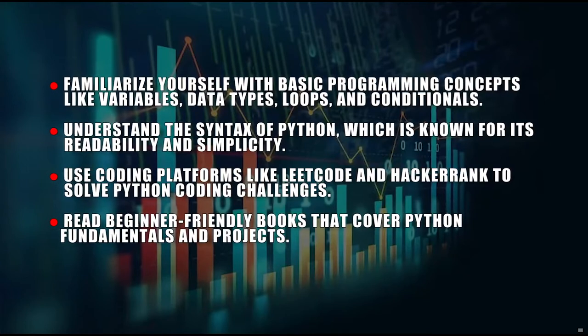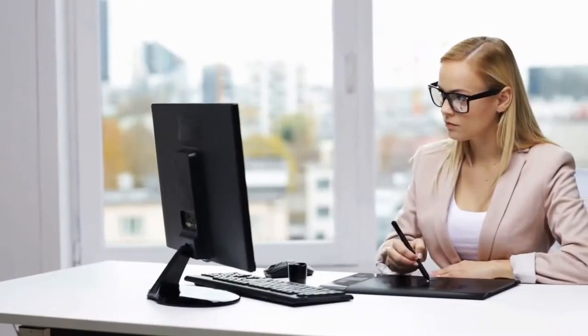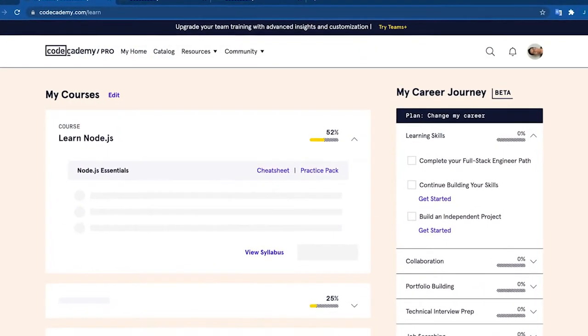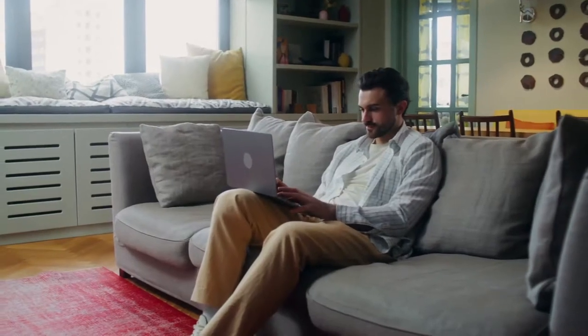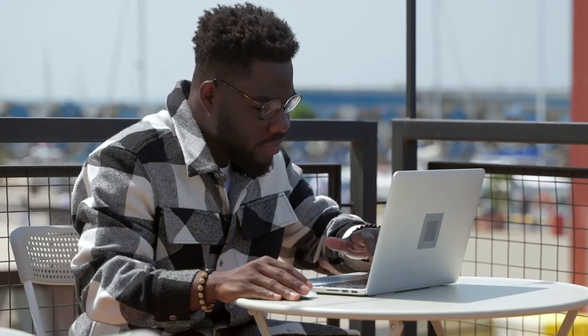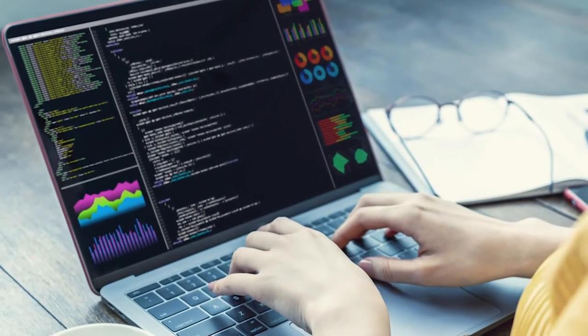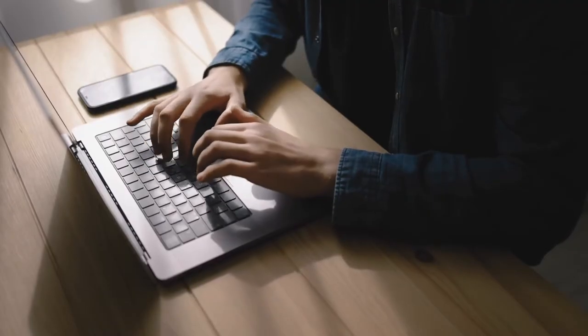D: Read beginner-friendly books that cover Python fundamentals and projects. Online platforms to learn and perfect Python programming include: A: Codecademy, which offers interactive Python courses suitable for beginners. The beginner's course consists of several classes, usually up to three months before completion, and comes with a certificate. Following a theoretical introduction, they instruct students to use concepts to develop online Python programs, addressing syntax in Python outputs in the form of strings and how to write programs using control and conditional flow.